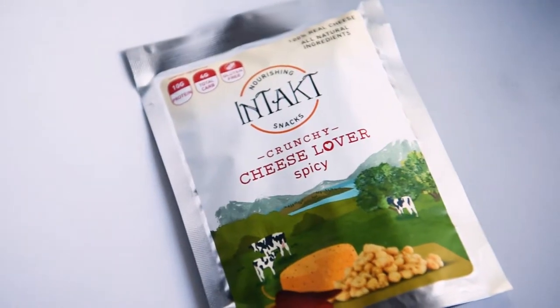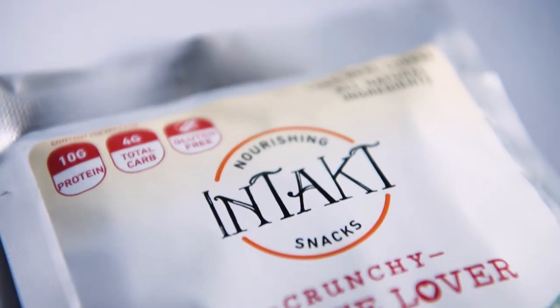Hello, thank you for watching guys. For this video, I'm going to do a taste test for this Intact crunchy cheese lover's spicy cheese snack. It's a cheese snack and spicy — two things I love. So we're going to try this today.